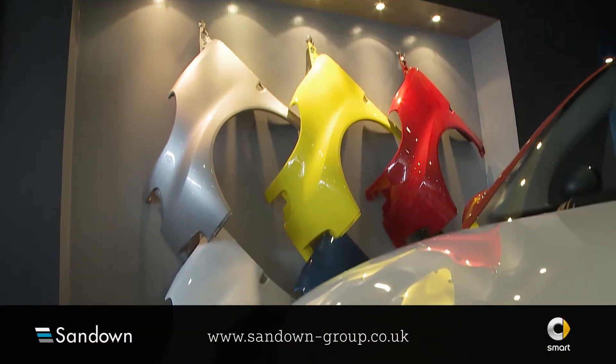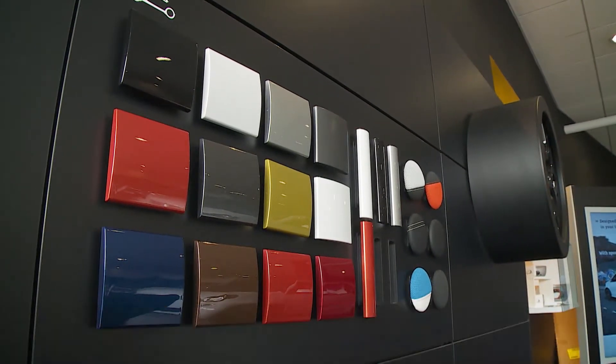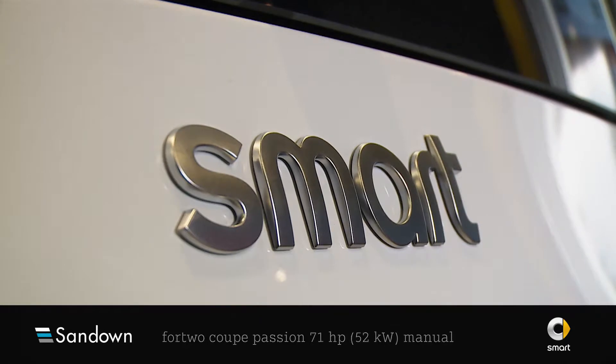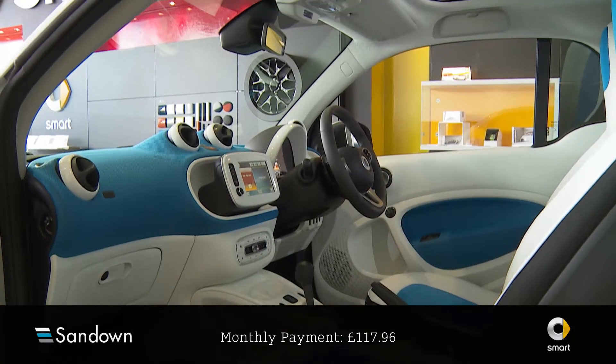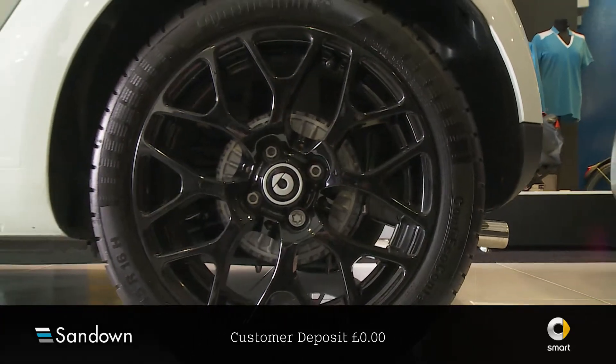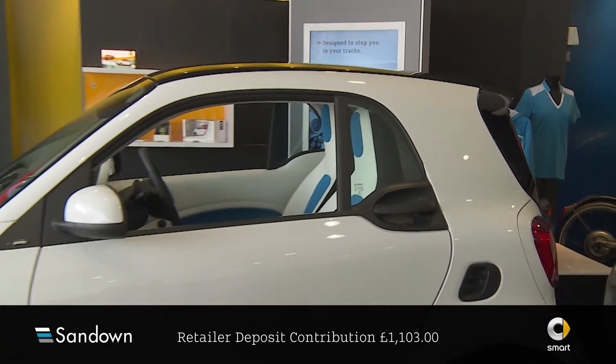Welcome to Sandown Smart and the offer you've just clicked on. The Cheeky Smart 4.2 Coupe Passion 71 HP manual is available for just £117.96 per month over 48 months. There's no customer deposit and a retailer contribution of £1,103.